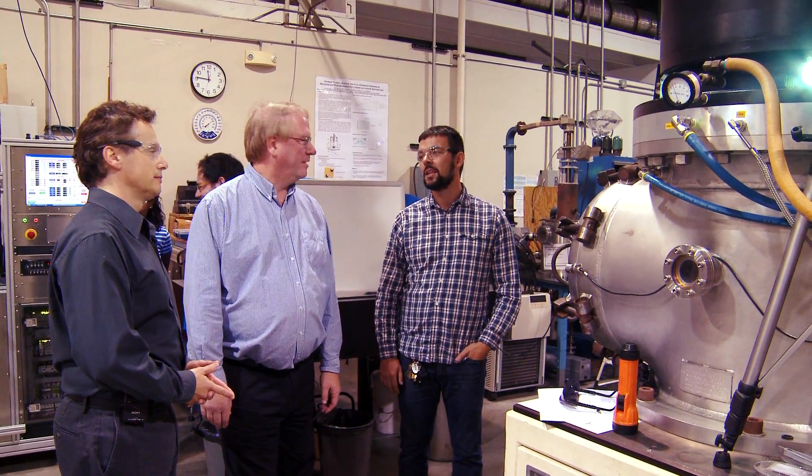The students and engineers in this lab use the vapor phase technique, which allows them to grow the diamonds layer by layer.